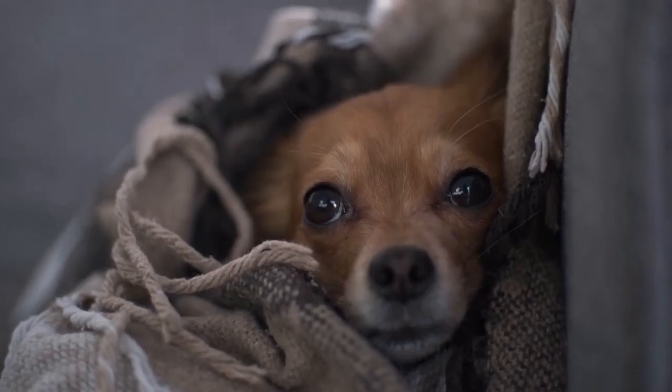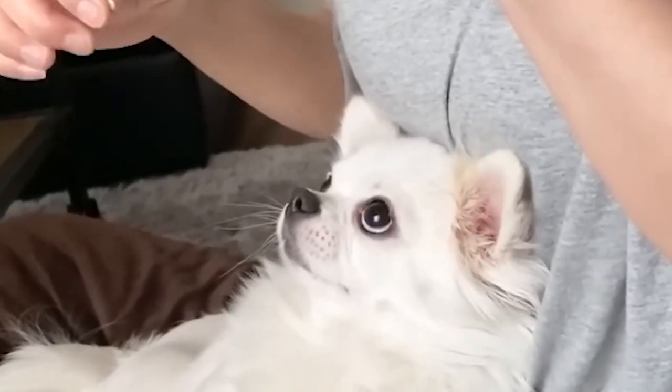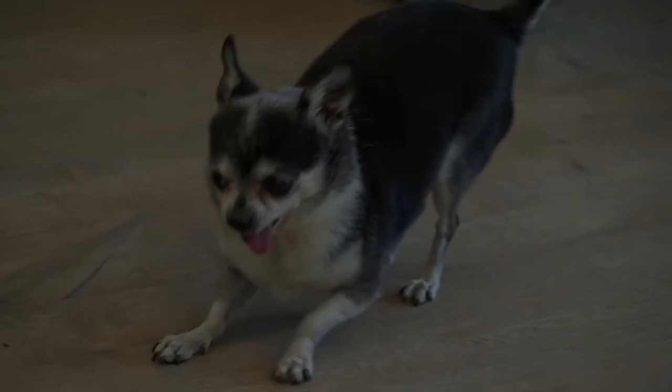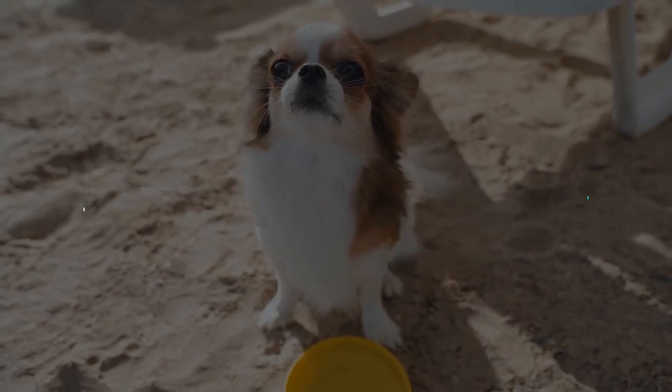Today we're diving into a fascinating and often confusing topic — the Pear Head, Apple Head, and Deer Head Chihuahuas. These adorable tiny pups come in various shapes and sizes. Stay tuned as we embark on a journey to understand the unique features, histories, and characteristics of each Chihuahua type.